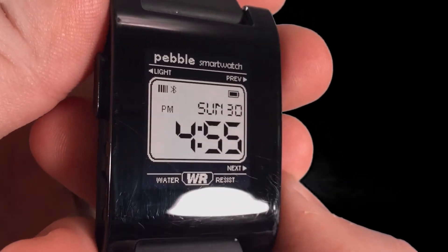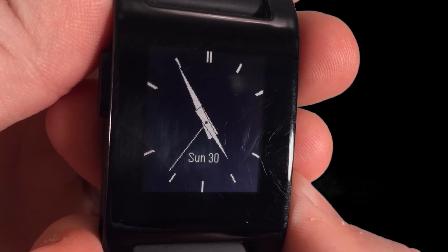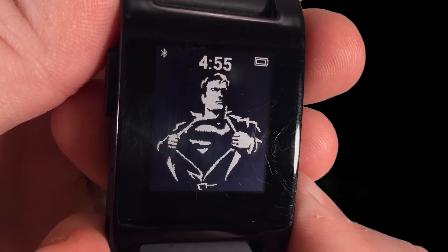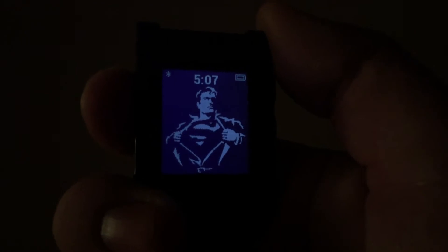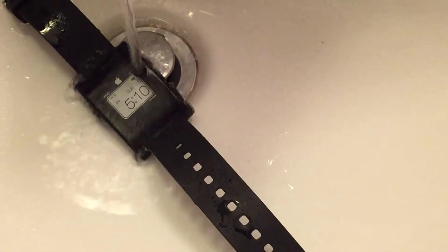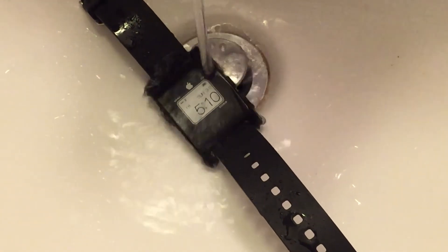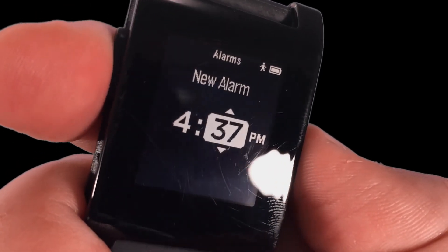On top of everything it does as a smart device, it's also a fantastic watch. It has many built-in interchangeable watch faces and thousands more available to download. With the e-ink display, it's easy to see during the day, and with the push of a button or a flick of the wrist, the display lights up for nighttime use. It's water resistant up to 50 meters, so you could take it swimming. It also has built-in apps for alarms and music controls.